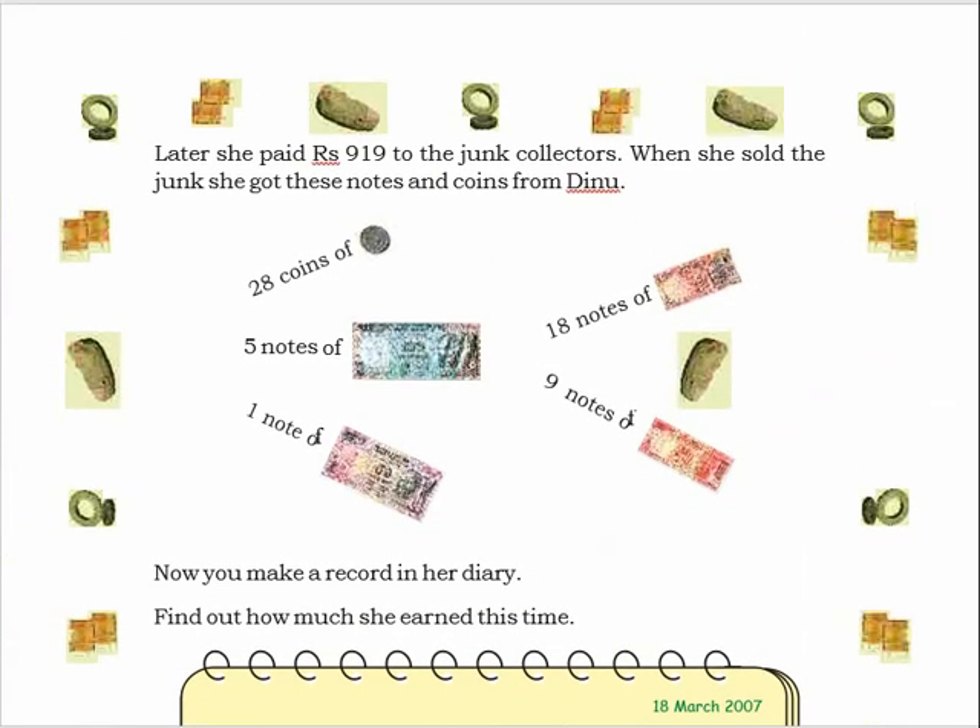Open the next page. A new question is given: this time she paid 990 rupees to the junk collectors. When she sold the junk she got these notes and coins from DINU. You have to write in your notebook the way we did previously. She received 5 notes of 100 rupees, 1 note of 50 rupees, 18 notes of 10 rupees, 9 notes of 20 rupees, and 28 coins of 5 rupees.